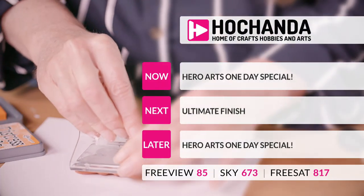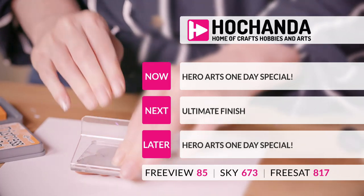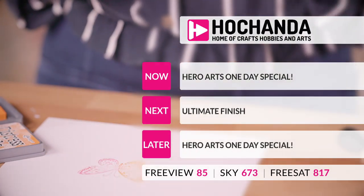We're back with Hero Arts One Day Special, then we're going over to our night time hours with Ultimate Finish, and then we'll be seeing repeats of the One Day Special through the night. See you in a few minutes.